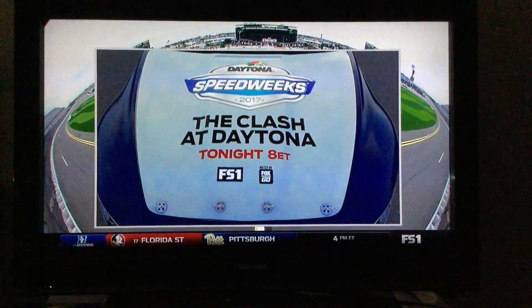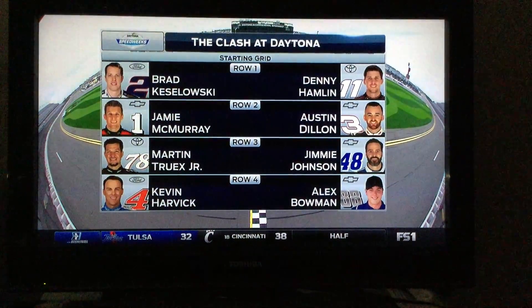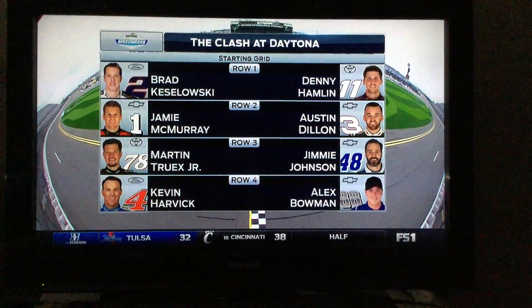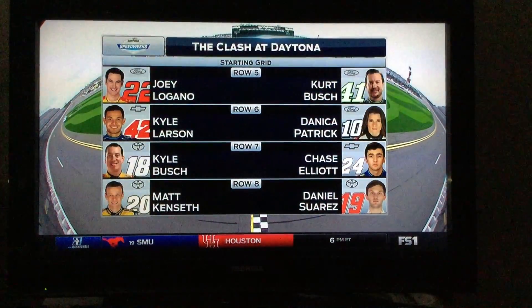Join us live. Dale Earnhardt Jr. will be in the booth with Jeff, Darrell, and myself. Here are how the 17 drivers will line up — their crew chiefs drew for starting position. Defending winner Denny Hamlin on the front row with Frank Keselowski.